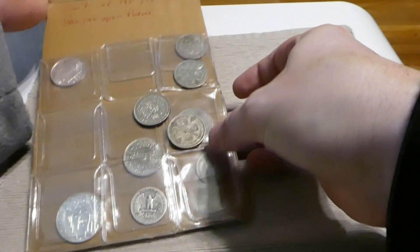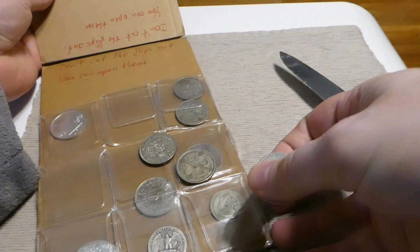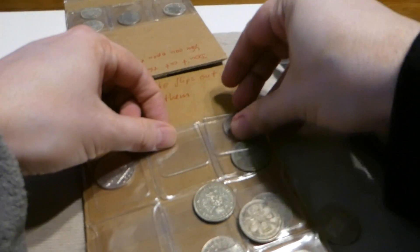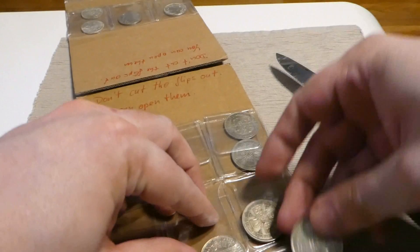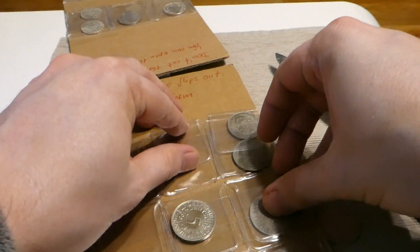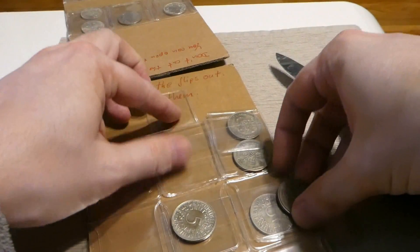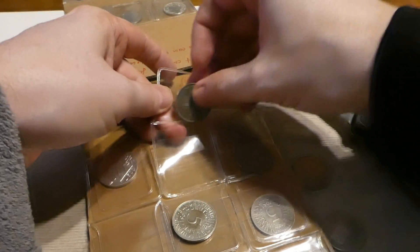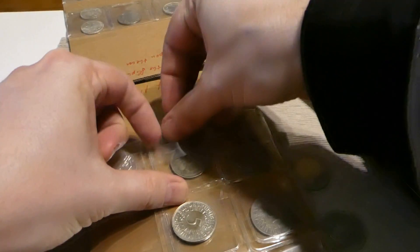It's a bit of a mess in here. Don't cut the flips out — you can open them. Put the coins inside the flips and close the flips again. I have no idea where these coins were put, but I will put them back in the flips.